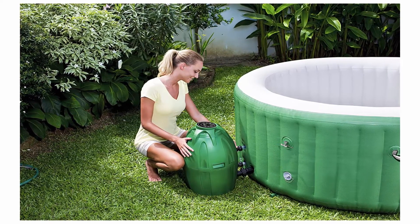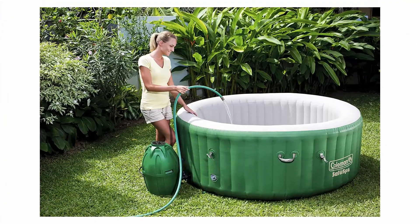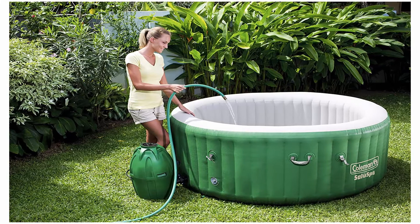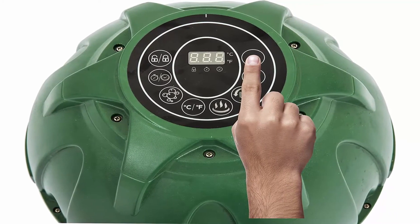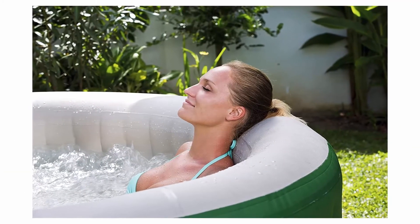Easy to operate — the digital control panel lets you dictate the water temperature up to 104 degrees Fahrenheit and pressure of the jets. A power saving timer can even automate the temperature of the spa up to 72 hours prior to save energy and money. Durable and innovative construction — the spa's durable PVC material and I-beam construction offer superior strength and stability while ensuring your hot tub never loses its shape.